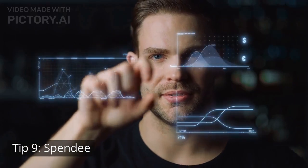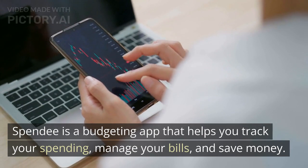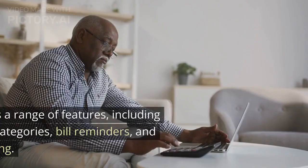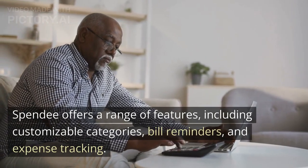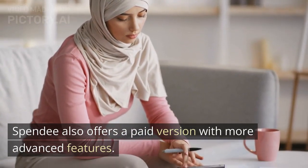Tip 9: Spendy. The ninth app on our list is Spendy. Spendy is a budgeting app that helps you track your spending, manage your bills, and save money. Spendy offers a range of features, including customizable categories, bill reminders, and expense tracking. Spendy also offers a paid version with more advanced features.